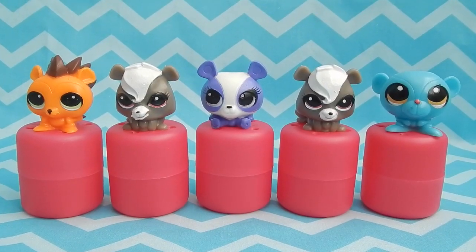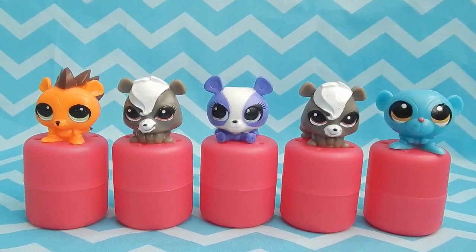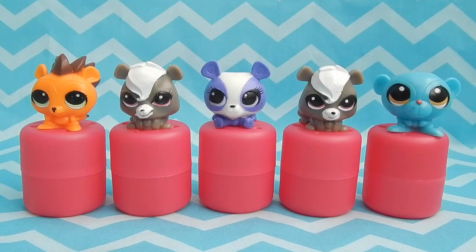I feel very lucky that I didn't get many duplicates. My favorite out of the set is probably Penny. Thank you guys so much for watching this video — please let me know your favorite in the comments below, and we'll see you guys in the next video!